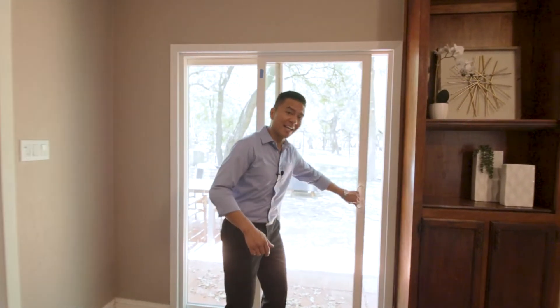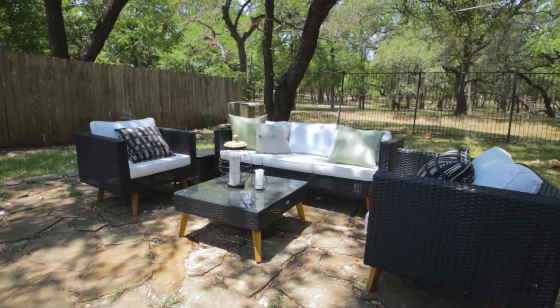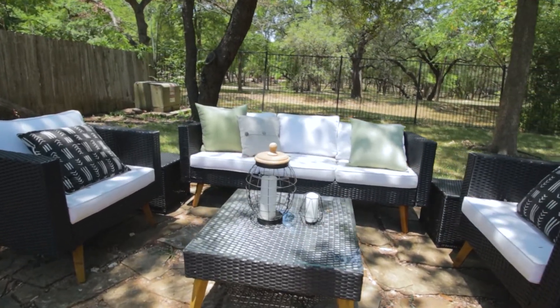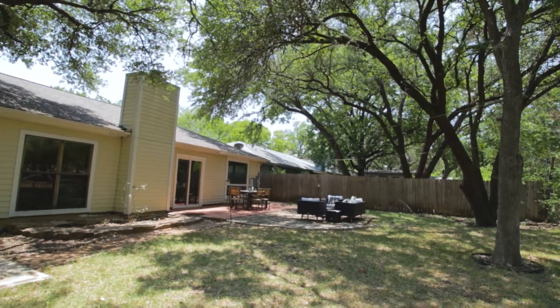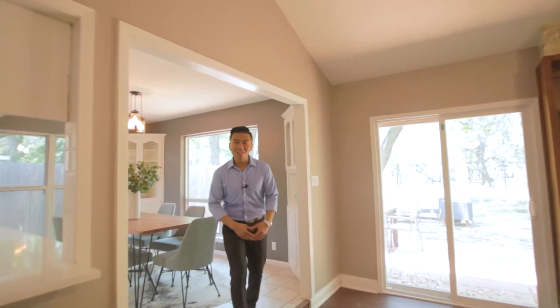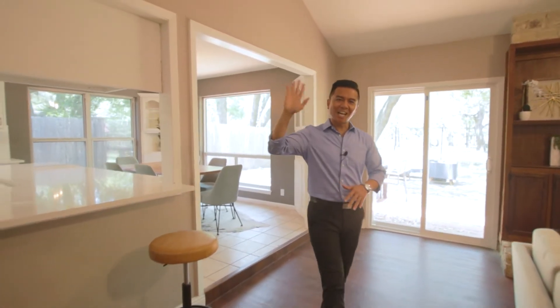Something awesome about the property — it's sitting on a quarter acre of land. You saw the house, you saw the awesome land, you saw it backed up against the park. Now like, comment, subscribe, let us know what else you want to see. See y'all later.